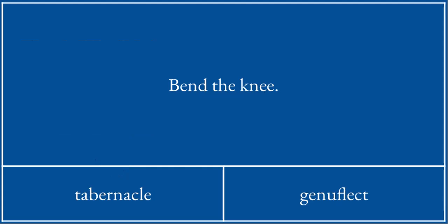To bend the knee is to genuflect. Genu means knee, and flecht means bend — like when you are flexible.